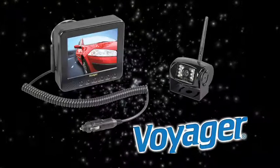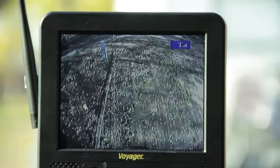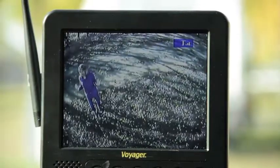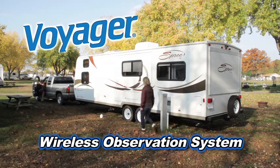Get your Voyager Digital Wireless Observation System featuring WiSight technology with sharp, clear and uninterrupted picture and expand your vision.